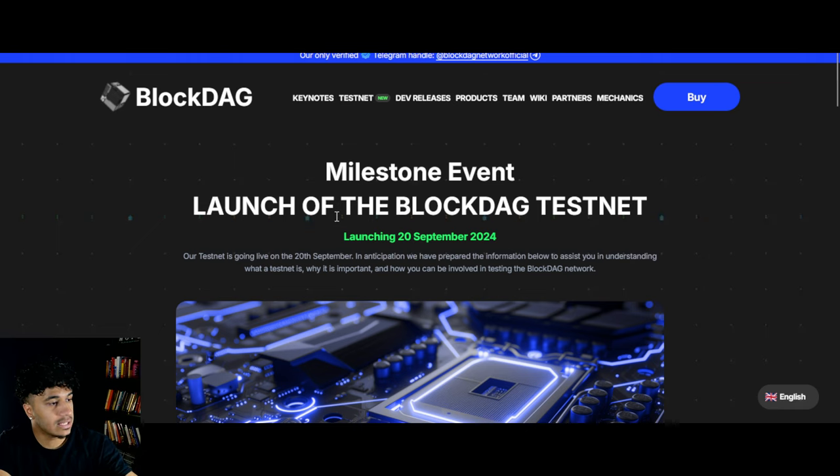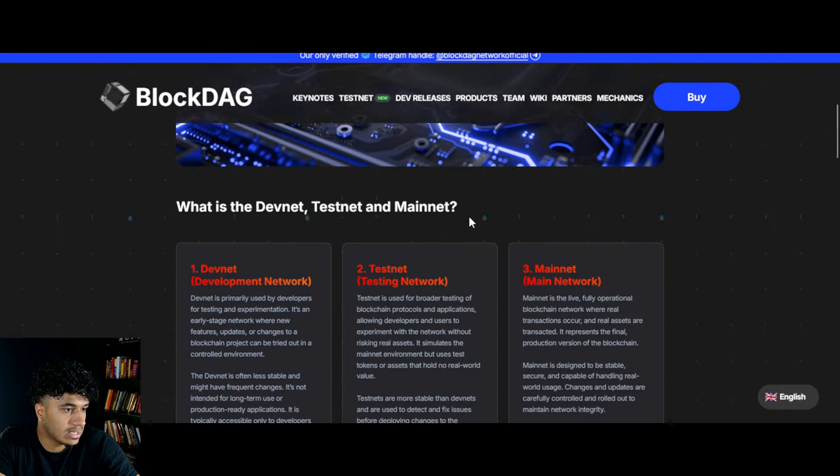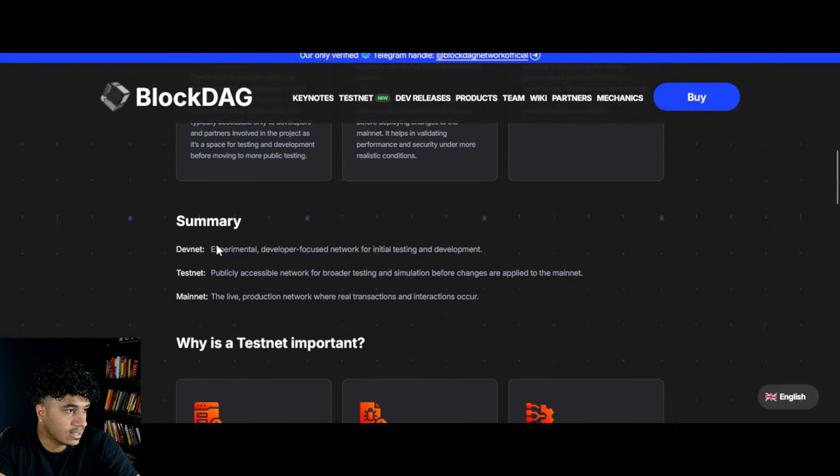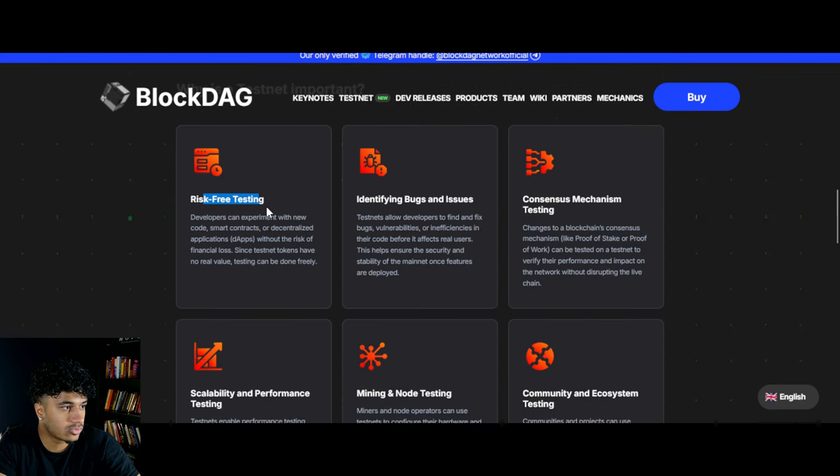On the 20th of September — in five days when I'm recording this video — the testnet is going live. This is amazing. So what is the dev net, test net, and main net? In summary: the dev net is experimental, it's for the devs, for initial testing. The test net is publicly accessible — a network for broader testing and simulation before changes are applied to the main net. This is huge.